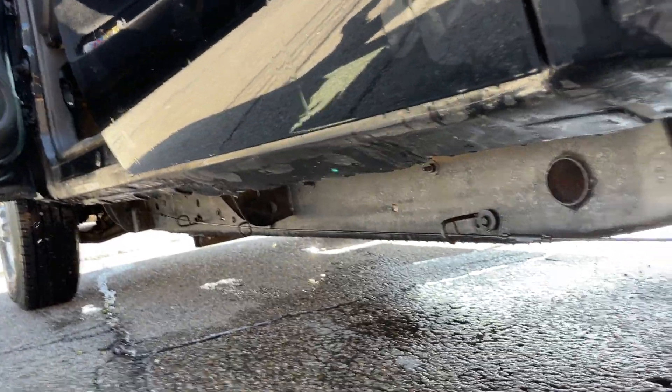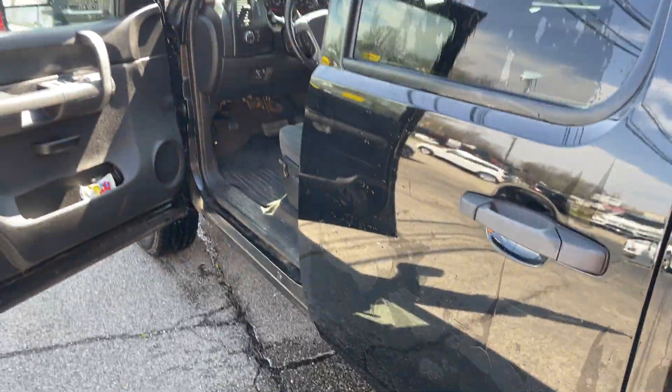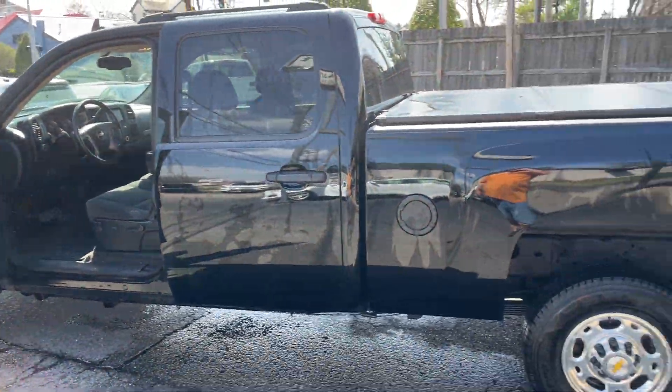We'll take a look here — rocker panels are in good shape, frame in good shape. Nice, nice truck. Give us a buzz at 502-245-1410. Thank you.